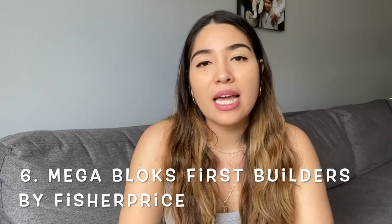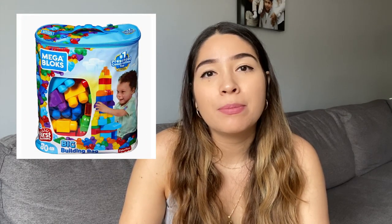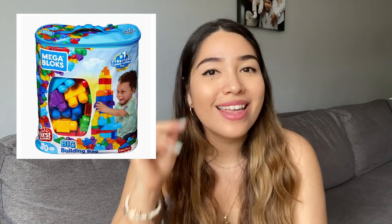Another toy is blocks — I think they're a must. They're able to hold things and figure out how to connect them, stack them, put them on top of each other. It's good for hand movements and eye coordination. The one we have is the Mega Blocks First Builders by Fisher-Price — it's very colorful. Another really important thing you're going to want is a storage bag. I cannot stress how important that is because when the kids are done, you see blocks everywhere.